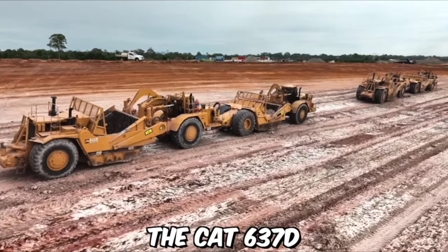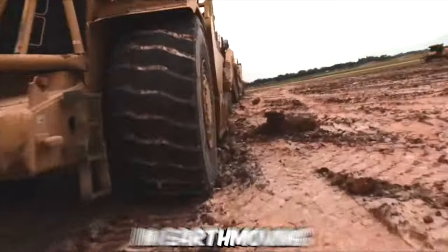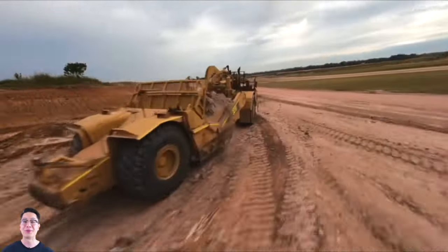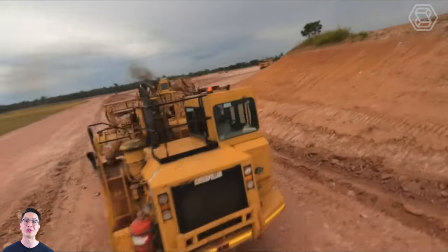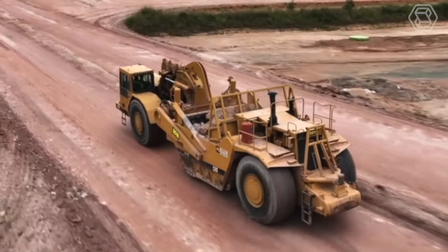The CAT 637D Motor Scraper is a large piece of heavy machinery designed for use in earthmoving and construction applications. One of the key features of this scraper is its impressive hauling capacity. It is also designed to operate in a variety of conditions, from wet and muddy to dry and dusty, making it a versatile choice for construction projects in a wide range of environments.